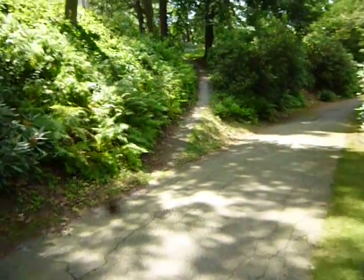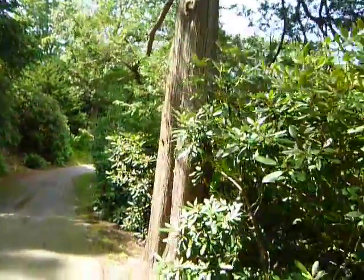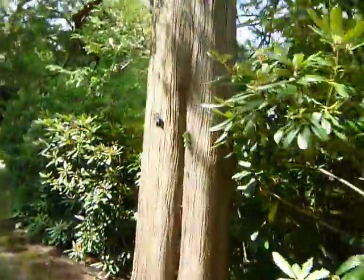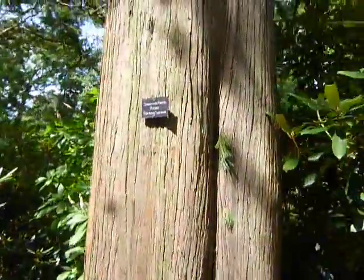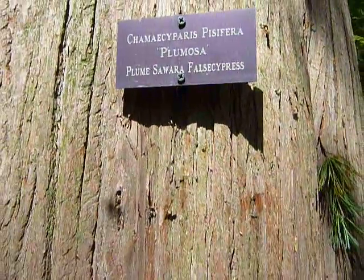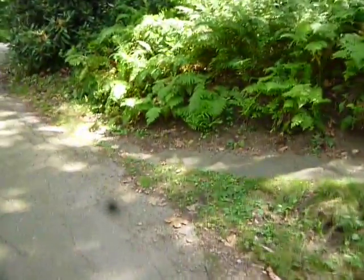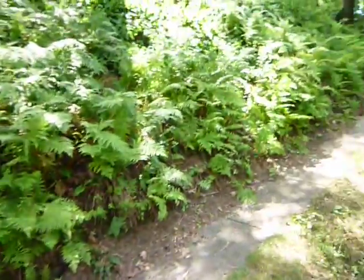I just wanted to walk up this path because I thought it was very appealing looking. There's one of those cedars, one of those redwoods — I think — actually, famous cypress. Let's walk up this path because it's such an appealing looking path.